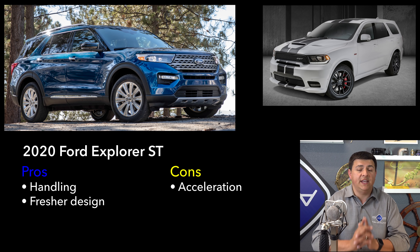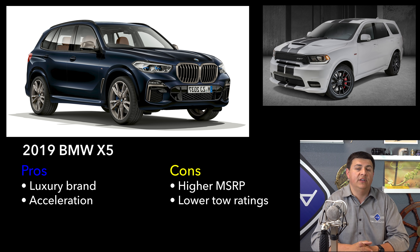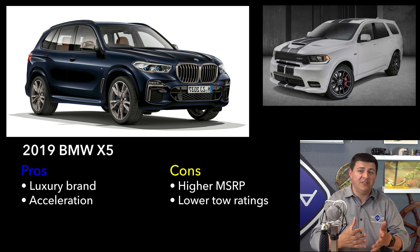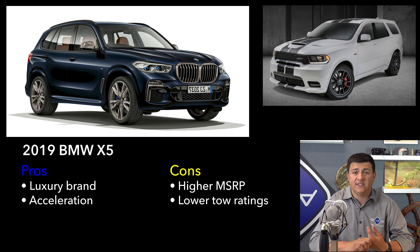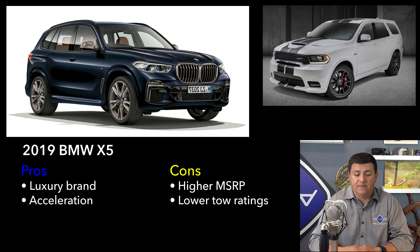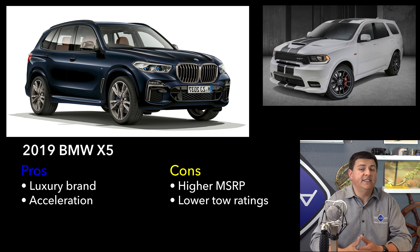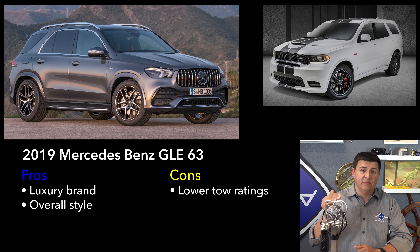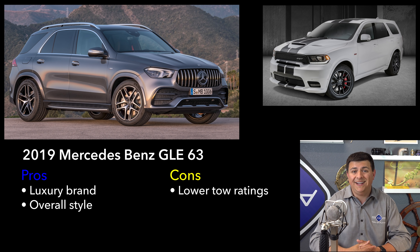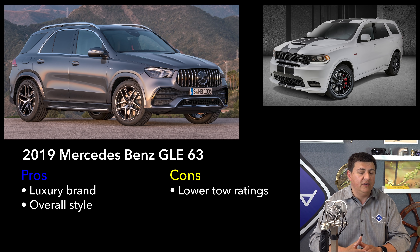Let's talk about alternatives that can give you the acceleration performance we see in the Durango. The first one would be BMW's X5 with the twin-turbo V8 engine, which will go zero to 60 in 4.6 seconds — definitely in the neighborhood of the Durango SRT. Obviously, the big difference is that we're talking about a luxury vehicle versus a mainstream vehicle, so the BMW is going to have a better interior and better exterior fit and finish. It's not going to have the raucous V8 noise of the Durango, but it will give us absolutely excellent acceleration. That brings us to what you could consider a distant cousin to the Dodge Durango — the Mercedes-Benz GLE 63. The GLE traces its lineage back to the Mercedes-Benz ML, back when Chrysler was owned by Mercedes, and the Dodge Durango and Grand Cherokee were co-developed with that generation Mercedes ML.